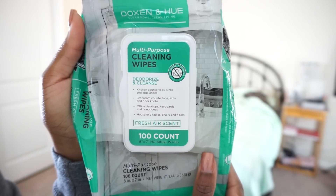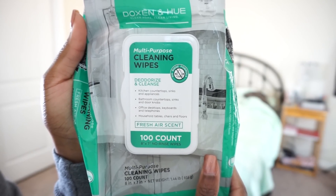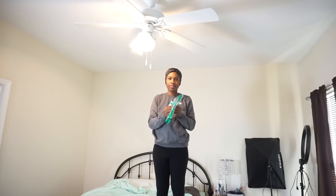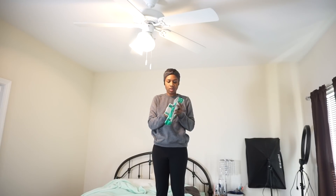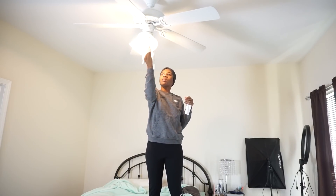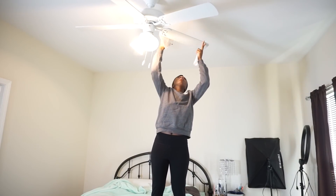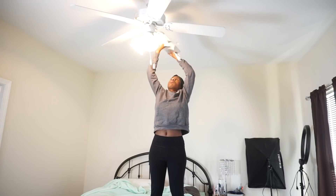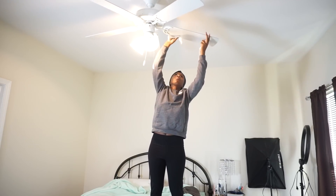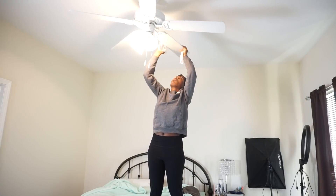I like to use these multi-purpose cleaning wipes for a variety of things, but today I'm going to show you guys how I clean my ceiling fan with them. I leave my ceiling fan going all the time, so I like to keep it wiped down at least once a week because the blades collect dust from air particles, especially if you have carpet. It's definitely a good idea to keep your fan blades wiped down if you suffer from allergies.